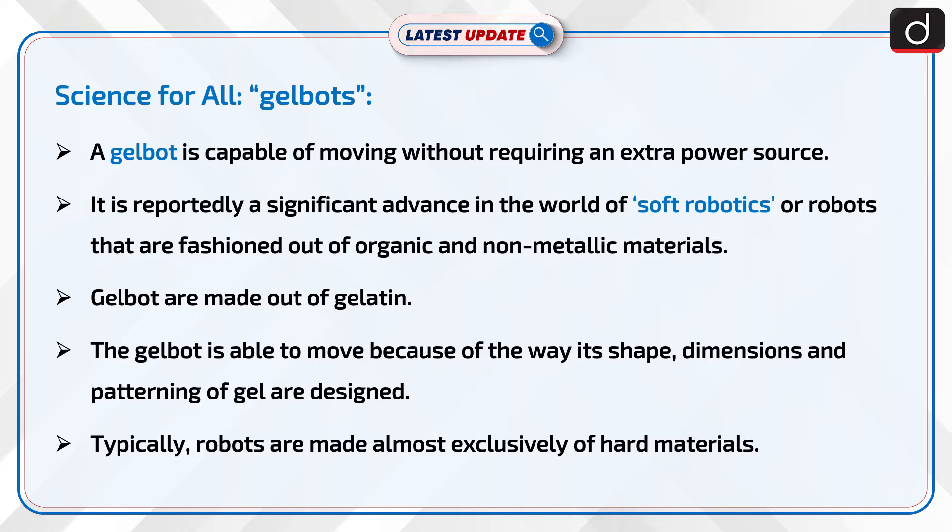Gelbots are made out of gelatin. A gelbot is able to move because of the way its shape, dimensions, and patterning of gel are designed.